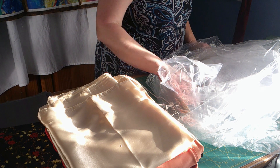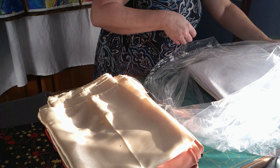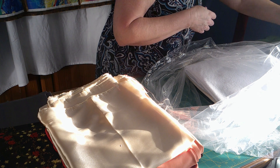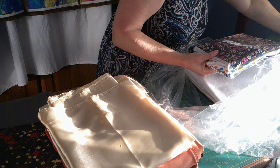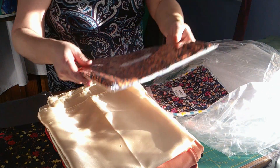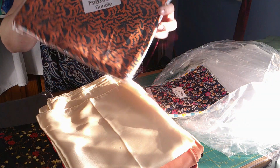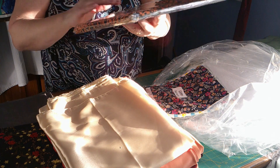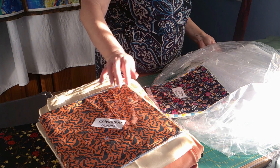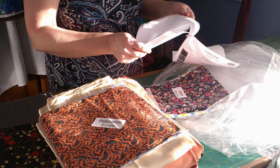I've bought some iron cleaner as well - there are stains on the iron so I thought I'll clean it. And a polycotton bundle - it's got three fabrics in there. I'll see what there is and where I can use them, but that was fairly cheap: they're a meter each and it's three for five pounds, which is not bad at all.